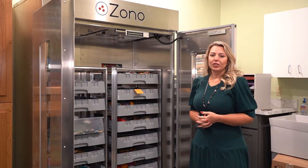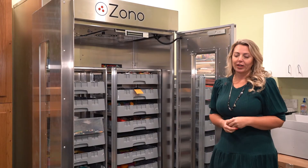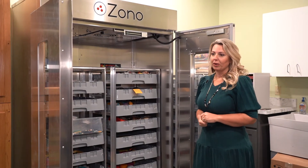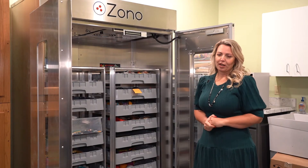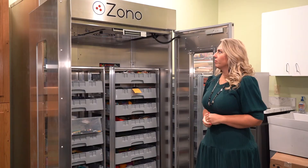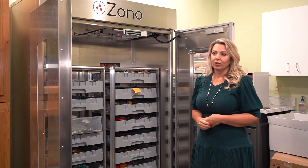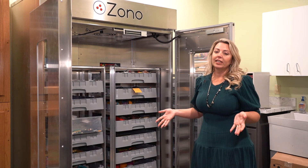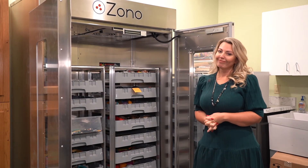If you guys have any questions about the Zono machine or any of the other things that we're doing to fight COVID and any kind of viruses that come into the center, just let us know. This is just one more step that we are taking at Discovery KidZone to ensure that your children are at the safest, cleanest place in town — and I dare to say Montana. Thank you.